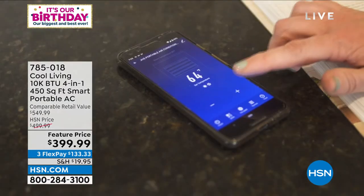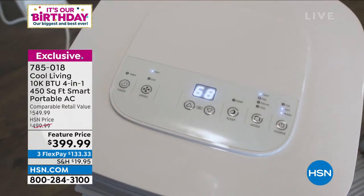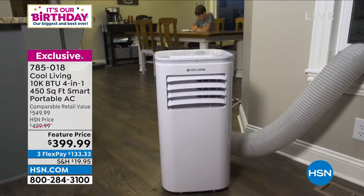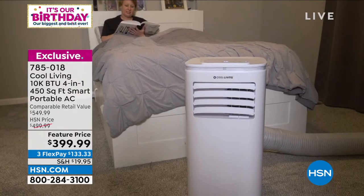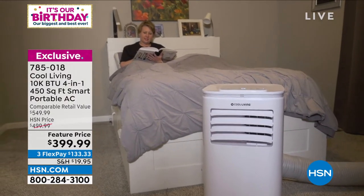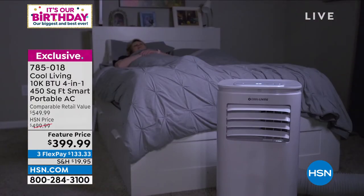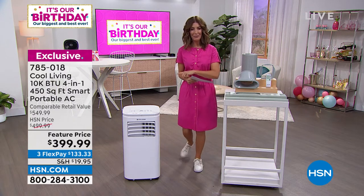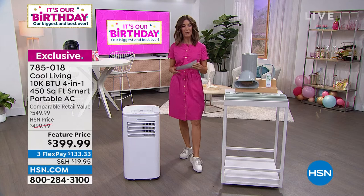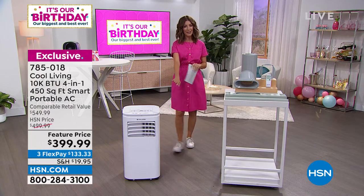It is our birthday month celebrating 45 years at HSN. We're going to give you one last day to lock in our Cool Living portable AC. This is not just a great air conditioner — it's also a fan, a dehumidifier, and a heater. A true four-in-one. You get to heat, cool, move the air, and use it as a dehumidifier. It's completely tankless, you don't have to empty a tank. It's the last day with a hundred dollars off the price, so lock that in early. We have it on flex pay and extended financing on the HSN credit card.